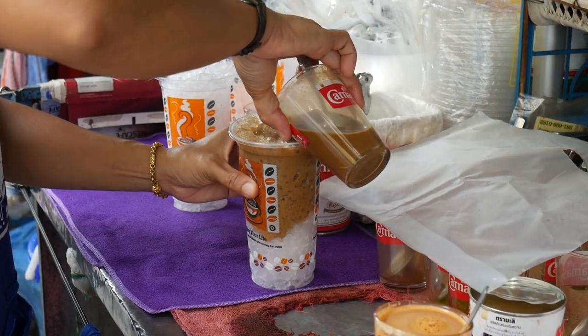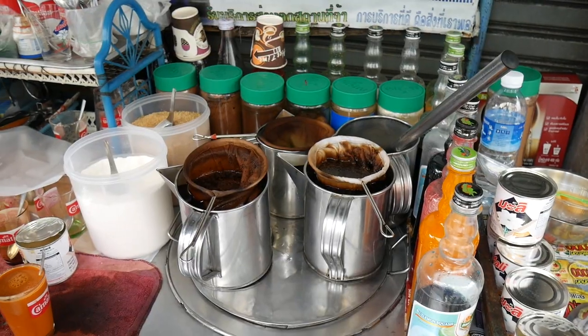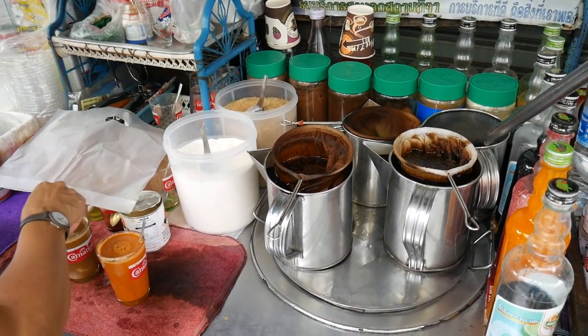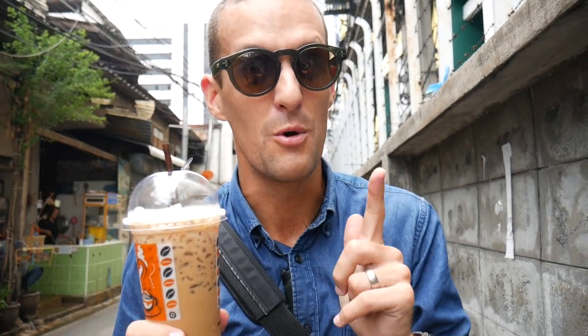If you need a bit more of a caffeine hit, you can get Thai iced coffee as well. Be aware that these are very sweet — we don't know how to say 'no sugar' in Thai, so you might need to learn that. Also, if you can find a stand using a percolator or some device to make the coffee rather than instant, you're on to a winner, but most will use instant. Still amazing.